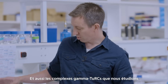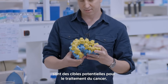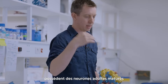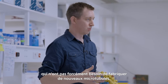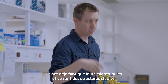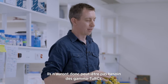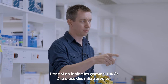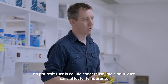The gammaturk complexes that we study are potential targets for cancer therapy. In an adult cancer patient, they have mature adult neurons that may not need to make new microtubules — they've already made their microtubules and their stable structure, so they may not require these gammaturks. So if you inhibit the gammaturk instead of the microtubule, you would kill the cancer cell but maybe not affect the neuron.